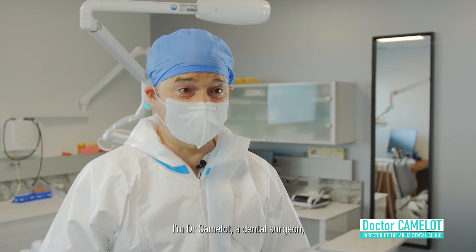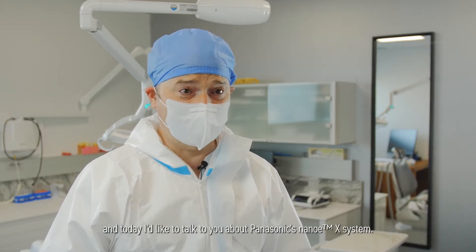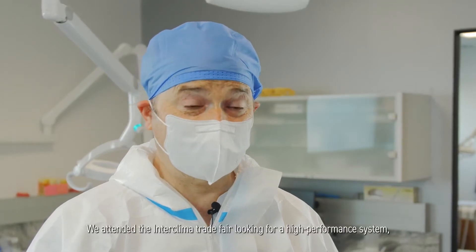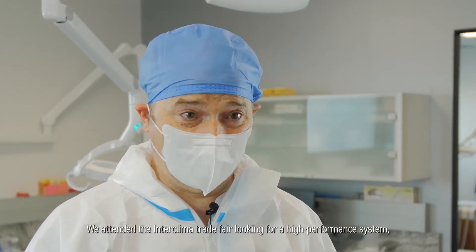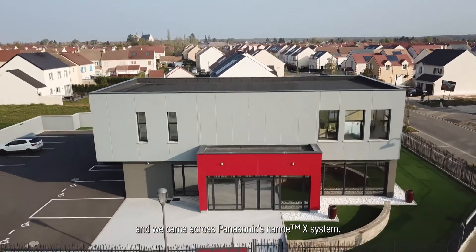I'm Dr. Camelot, a dental surgeon, and today I'd like to talk to you about Panasonic's Nano-X system. We attended the Interclima Trade Fair looking for a high-performance system, and we came across Panasonic's Nano-X system.